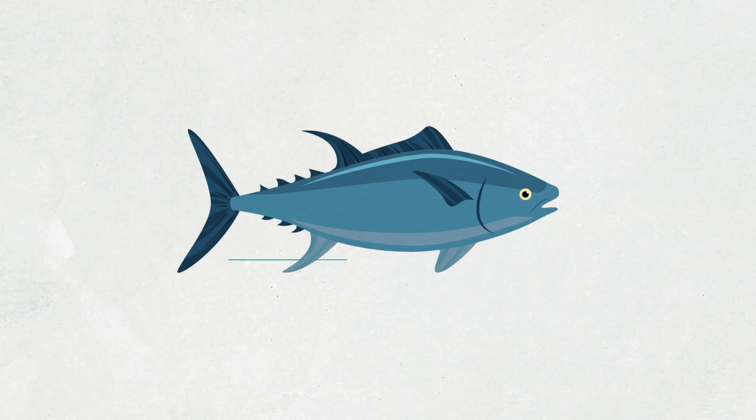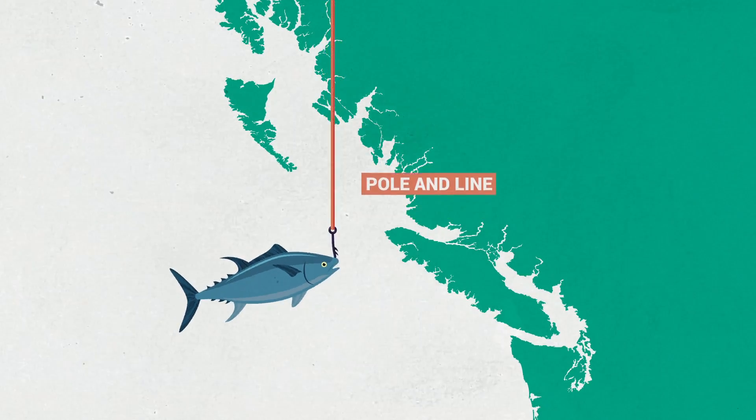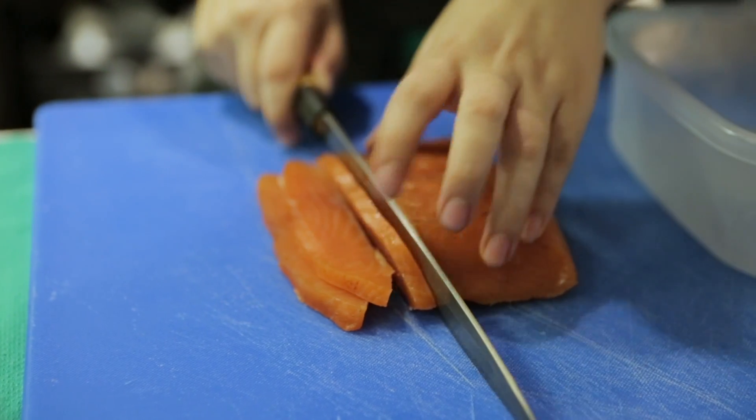Sustainability depends on things like the exact species name, the area where it was caught, and the gear type that was used to catch it. So for that reason, we partner with businesses and figure out that research beforehand so that the consumer doesn't have to do it.